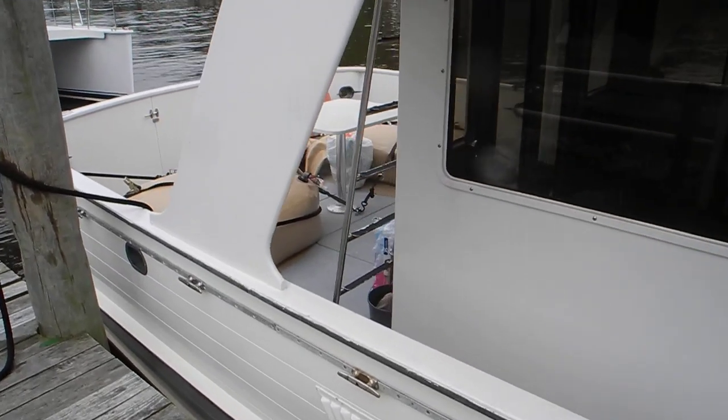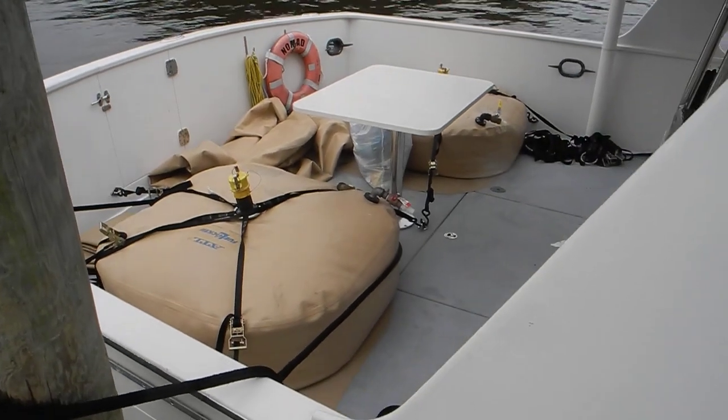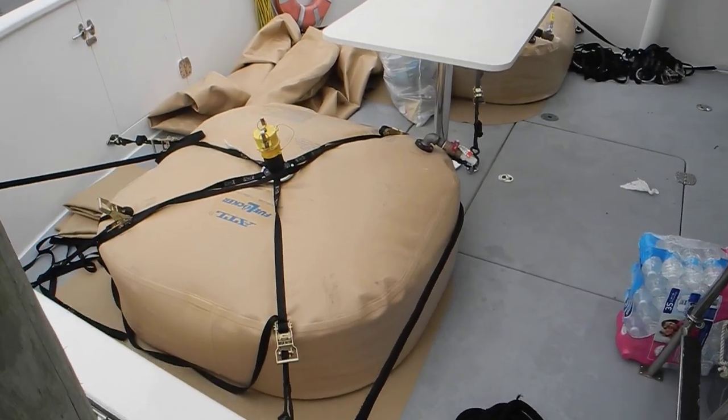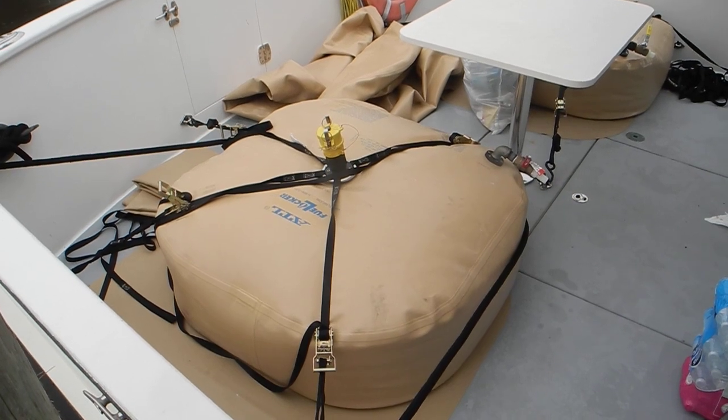In addition to stability concerns, you also have to look at each one of these bladders — 150 gallons times seven pounds per gallon. Will the deck structure support that additional weight?